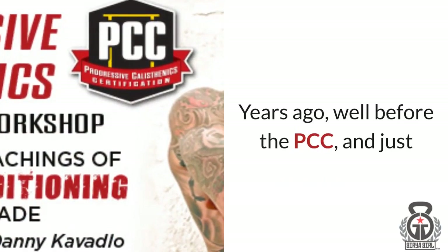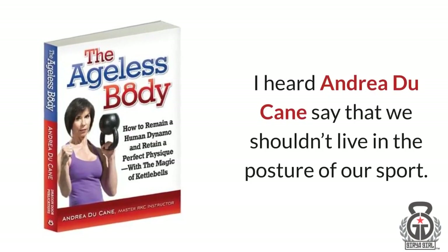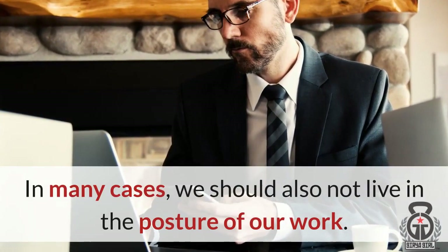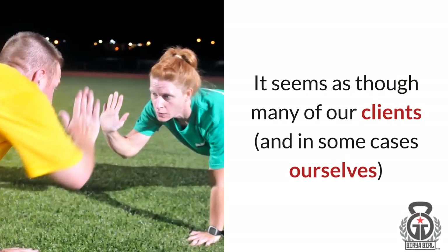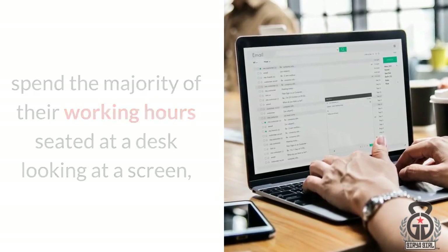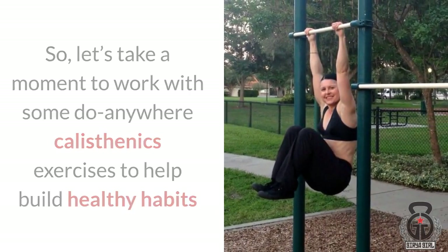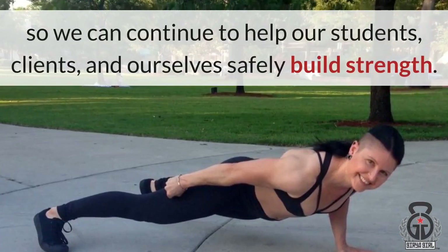Years ago, well before the PCC and just after Convict Conditioning began to get extremely popular, I heard Andrea Duquesne say that we shouldn't live in the posture of our sport. In many cases, we should also not live in the posture of our work. It seems as though many of our clients, and in some cases ourselves, spend the majority of their working hours seated at a desk looking at a screen, and then spend hours staring at a small screen. So let's take a moment to work with some do-anywhere calisthenics exercises to help build healthy habits while undoing some of the desk damage.